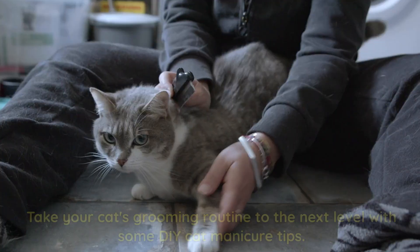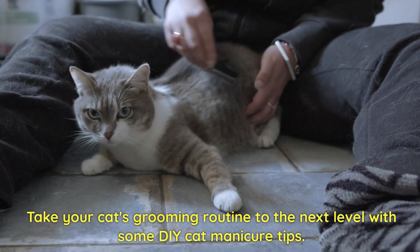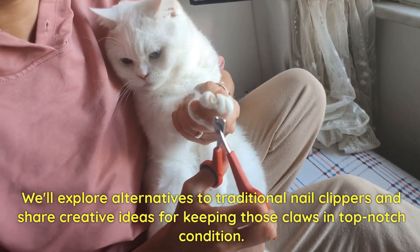DIY cat manicure tips. Take your cat's grooming routine to the next level with some DIY cat manicure tips. We'll explore alternatives to traditional nail clippers and share creative ideas for keeping those claws in top-notch condition.